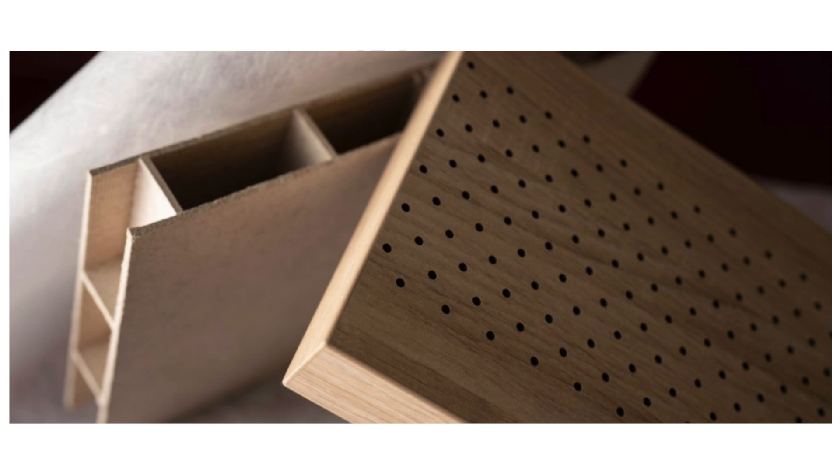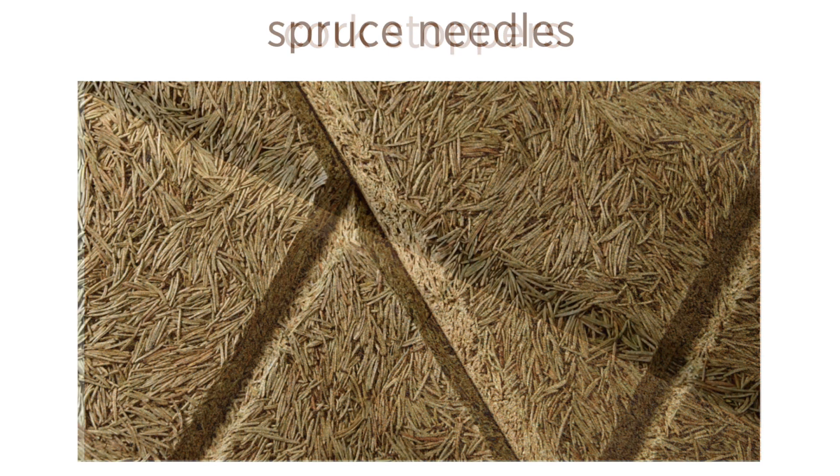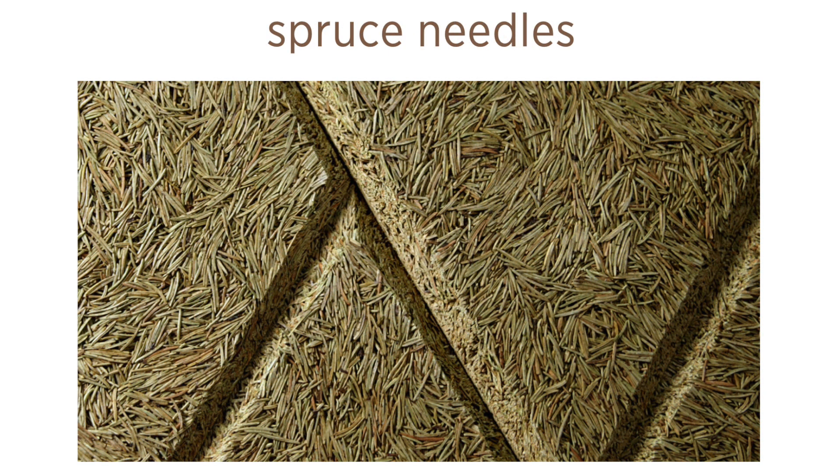We are going to work with fiber boards that are produced locally and can be exchanged — so if a piece of furniture breaks, it's very easy to just exchange a part of it. One aspect that is really important to us is acoustics. We are currently looking into using a material like spruce needles in the fiber boards, which would really help improve the acoustics of the space.